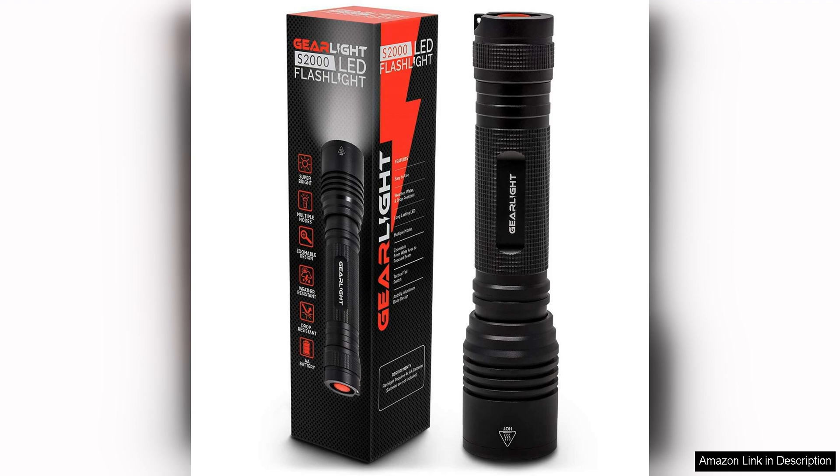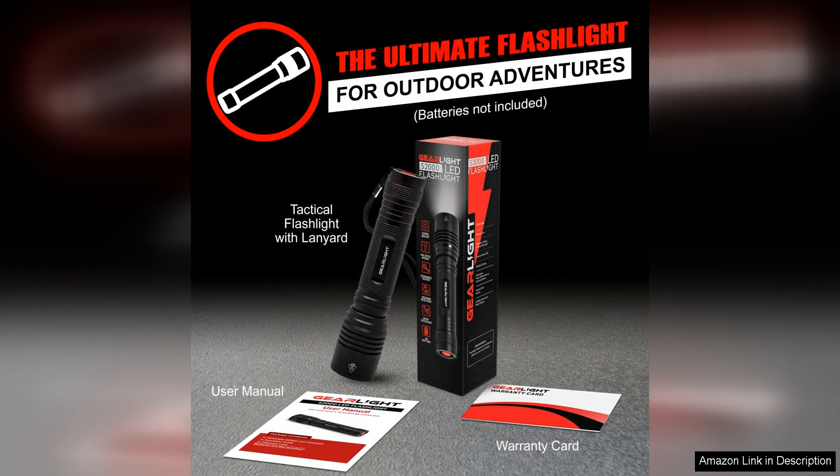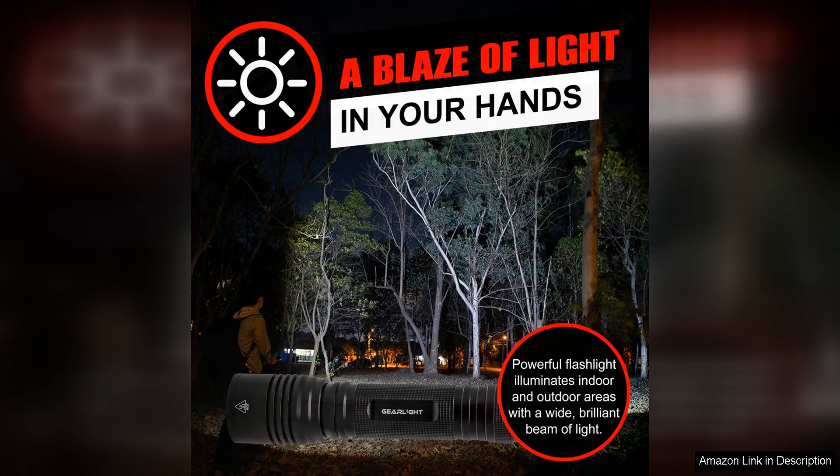The mid-size design makes it easy to carry and use, whether you're camping, hiking, or working on a project in the dark. One of the standout features of the Gairlites 2000 is its durability. Constructed from high-quality aluminum, this flashlight is tough enough to withstand rough handling and harsh weather conditions. The waterproof and impact-resistant design ensures that it will continue to perform reliably even in the most challenging environments.